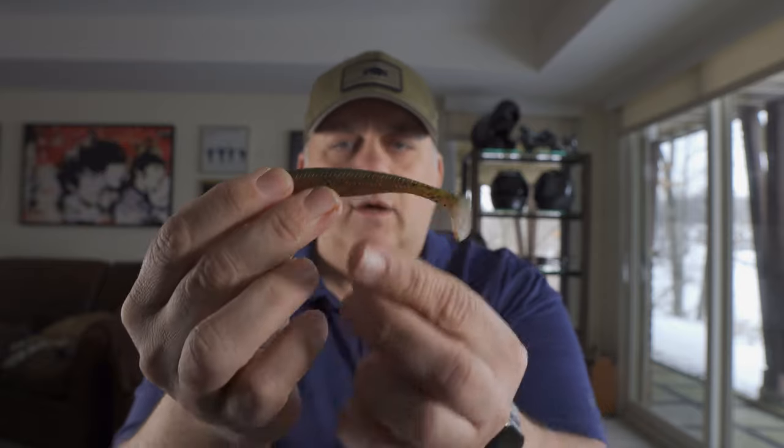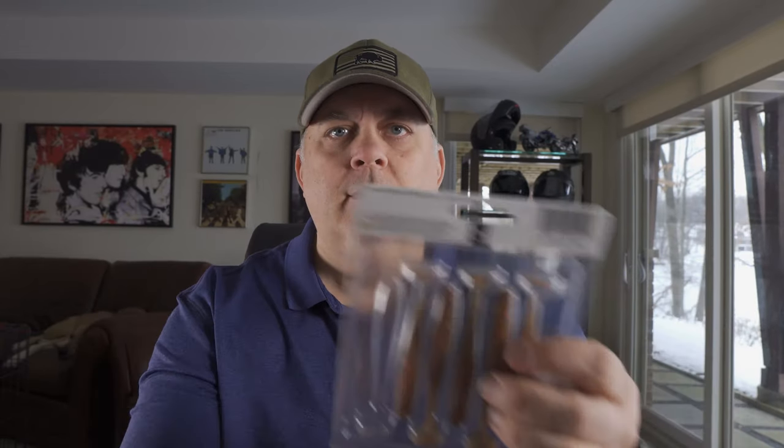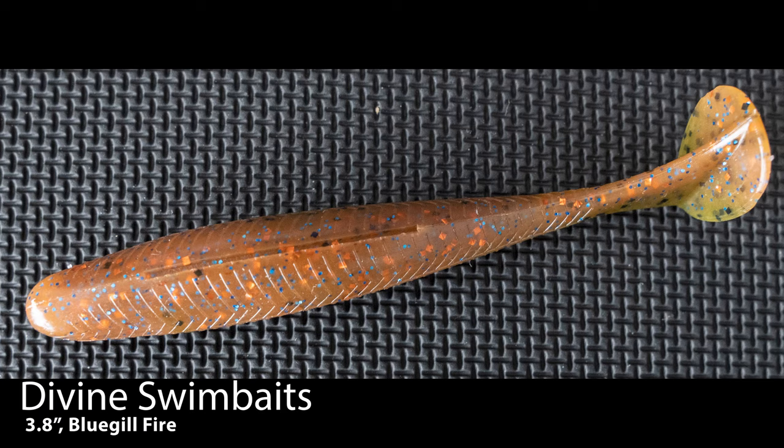These are nice, big floppy tail, very soft — got the recess for the hook, and it'll go perfectly onto the bait head. Looks like this one is 3.8 inch, bluegill fire. It's a nice color — not one that I have. It's got a lot of orange fleck, blue fleck, some black fleck. Interesting — we'll see how well it fishes when we get back to something resembling fishing weather outside.